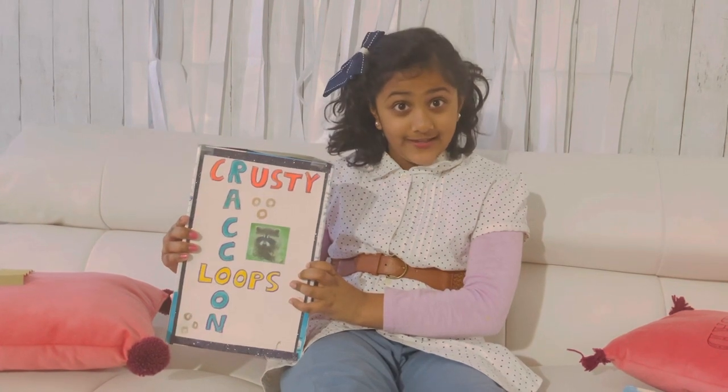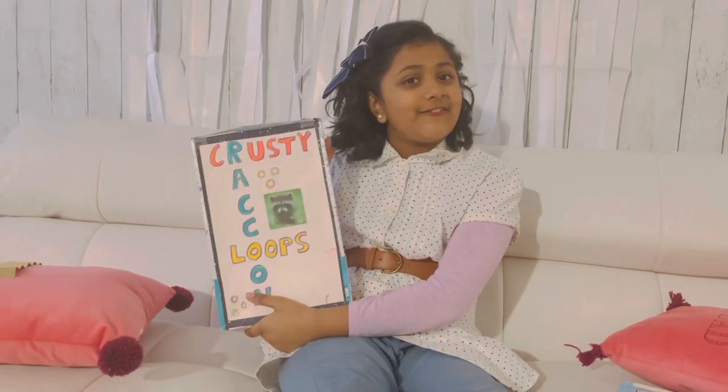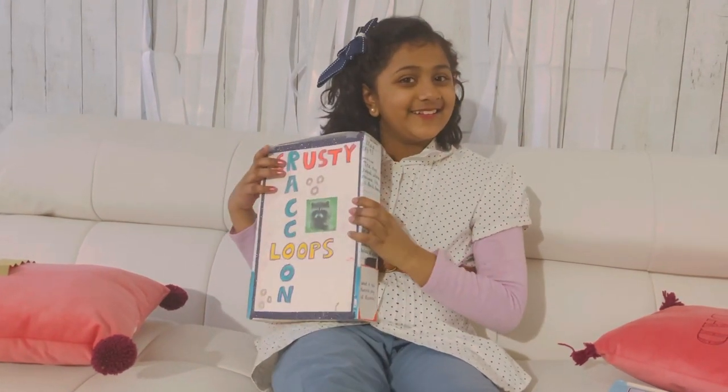It's a glowing prize because raccoons have glow in the dark eyes. Bye. Thank you.